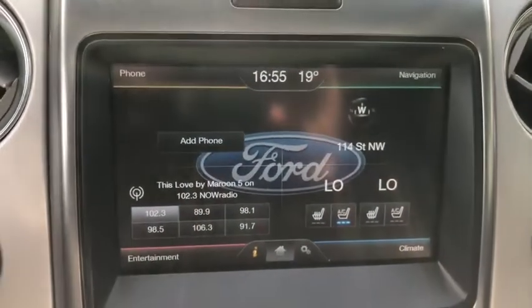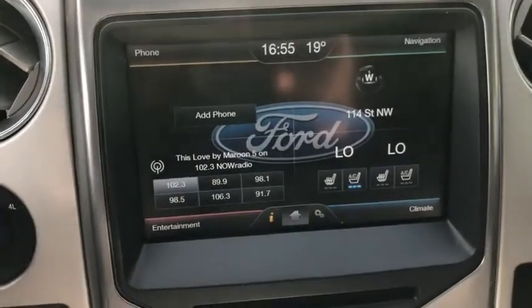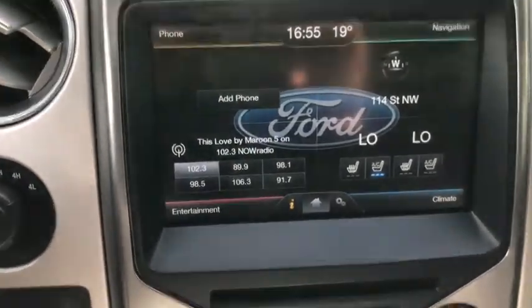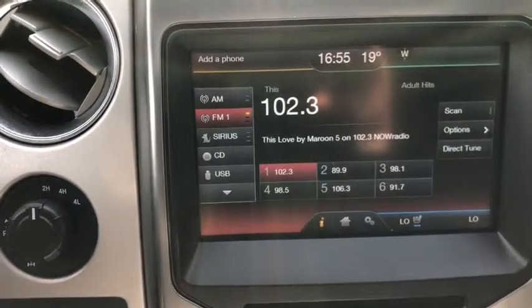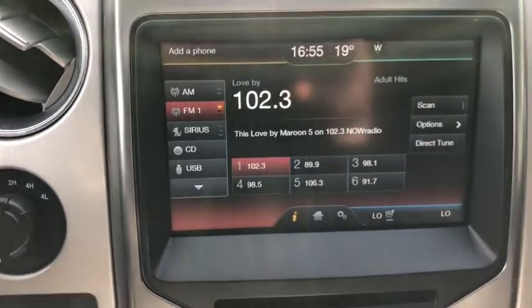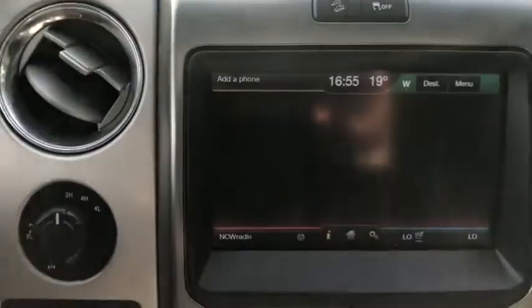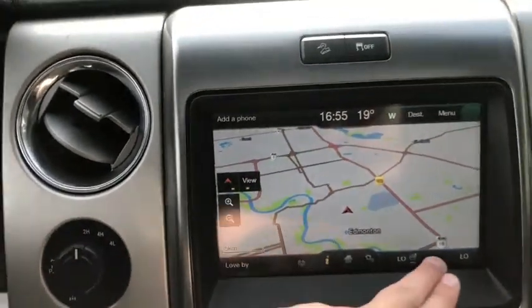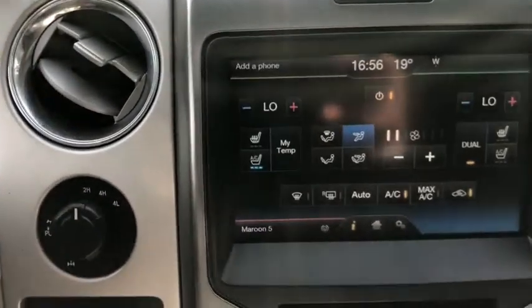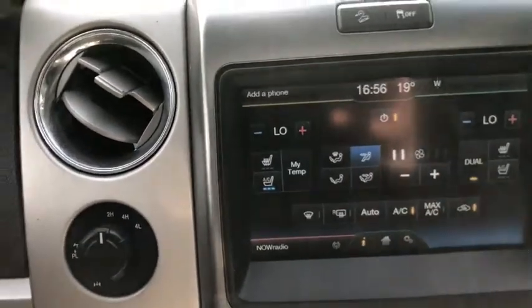You have the MyFord Touch system in here. In the top left-hand corner you have your phone connection, which will pull in contacts and messages to help you stay connected on the road. Bottom left gives you your entertainment unit with AM/FM radio, satellite radio, a CD player, USB, and Bluetooth connectivity. In the top right-hand corner you have voice-activated navigation, and in the bottom right we have dual zone electronic climate control with heated and cooled seats for both driver and passenger.